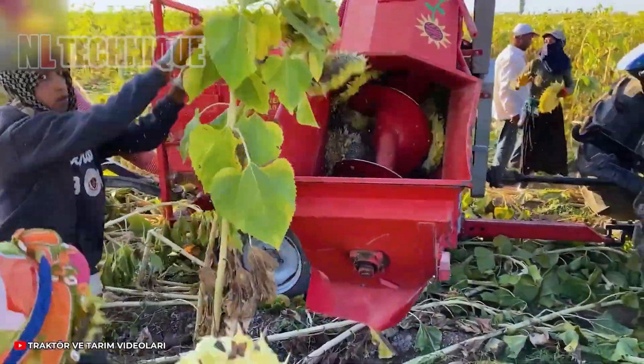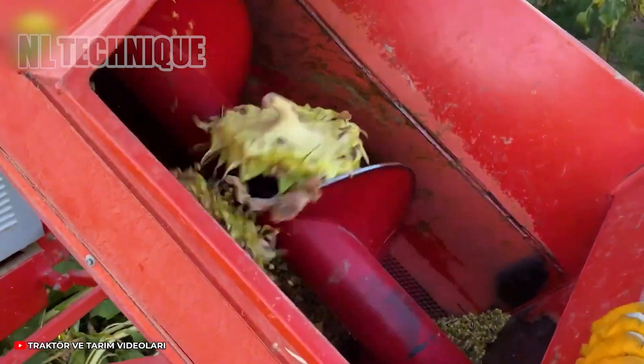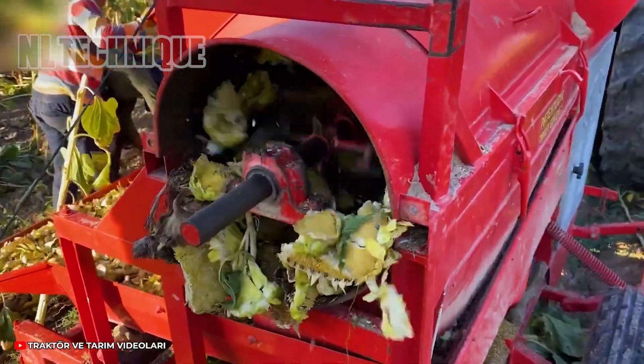Looking like they are grinding the sunflower, but in fact they are harvesting the seeds.